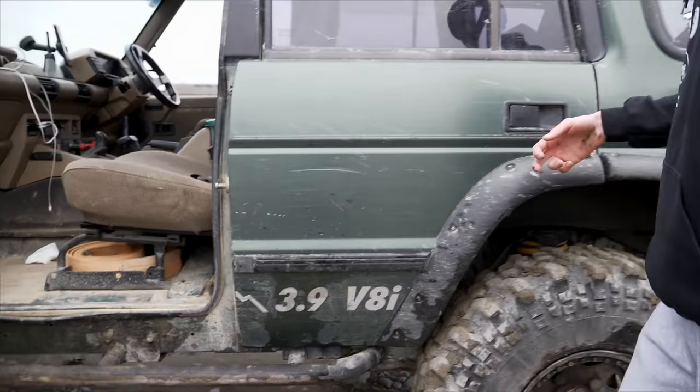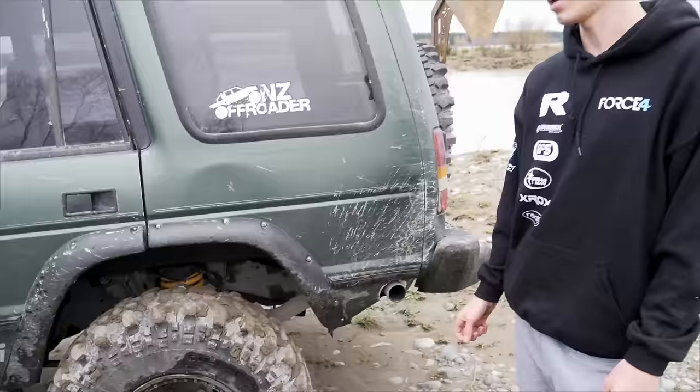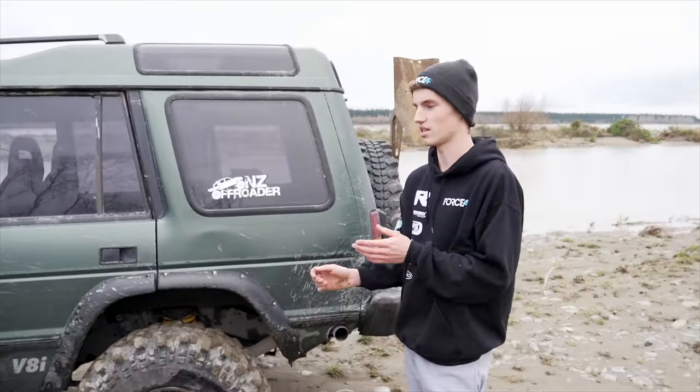That's the rock sliders — they've been great. Obviously flares on the back to match. Tyres to match. And then there's the side exit exhaust — everyone asks about the exhaust.